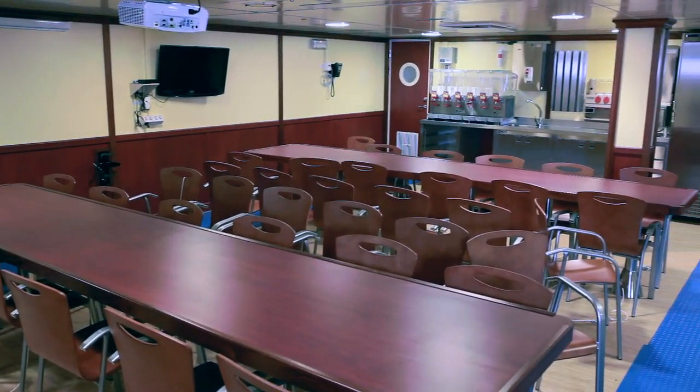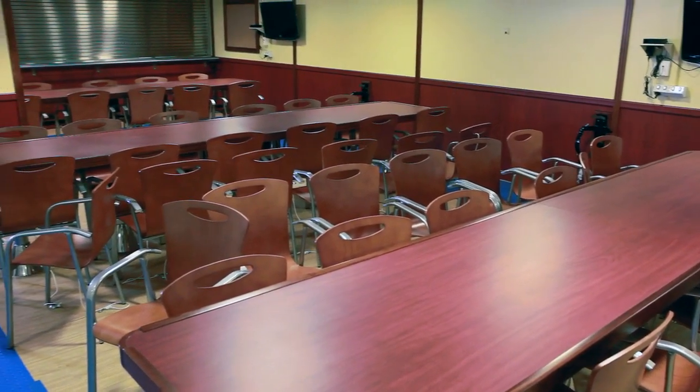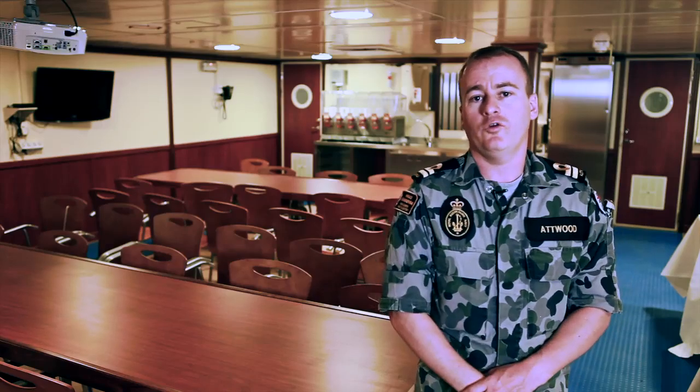Here we are in the Senior Sailors Dining Room. This has been designed to comfortably seat 84 Senior Sailors. They're able to have briefings in here and have the same modern comforts as the Junior Sailors, which include a salad bar, gelato station, and ice cream machinery.